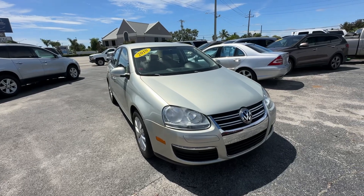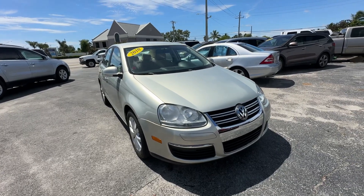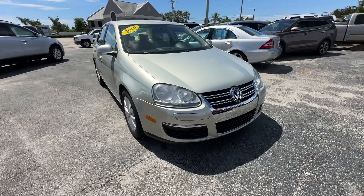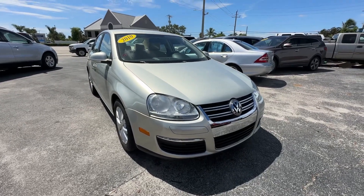Christian Vera here at Florida Direct Cars. I want to do a walk-around video on this 2010 Volkswagen Jetta — really nice car. I'll try to point out any flaws or blemishes I can find so there are no surprises to any of our out-of-town buyers.